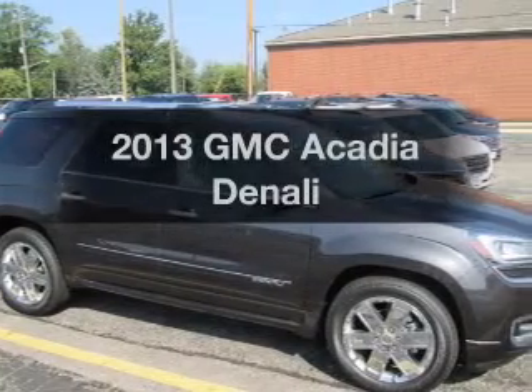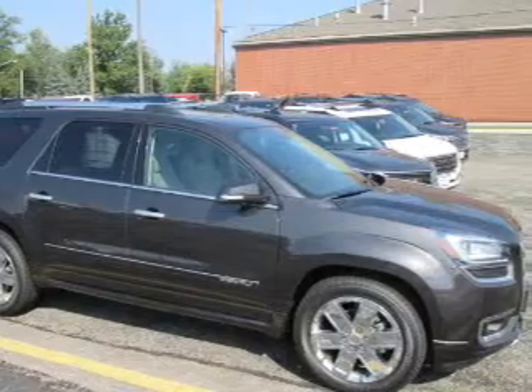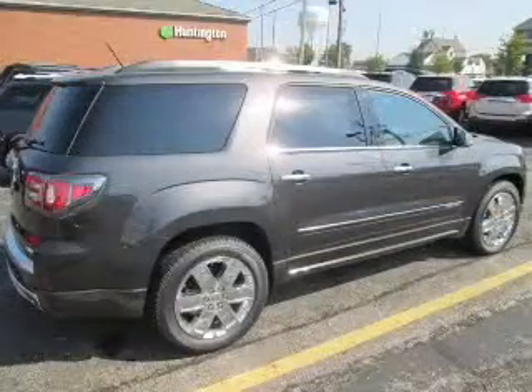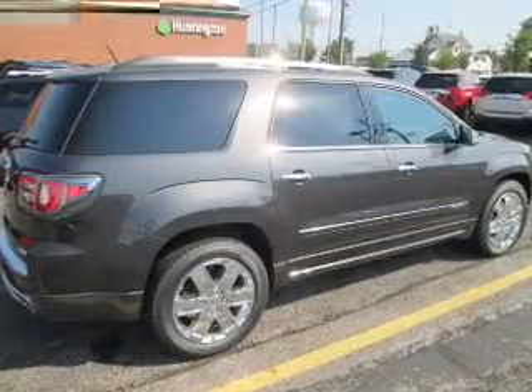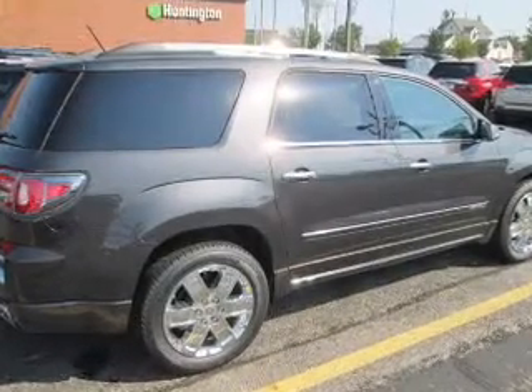Introducing the 2013 GMC Acadia. Travel the roads in style and comfort in this great vehicle. The powertrain includes all-wheel drive with a solid six-cylinder engine driven by a six-speed automatic transmission.